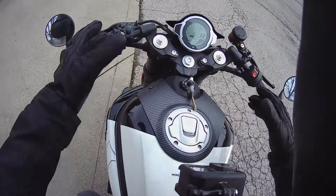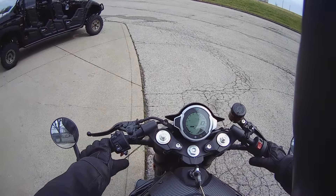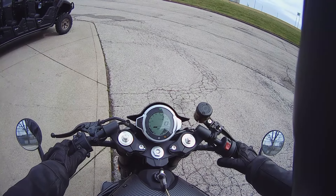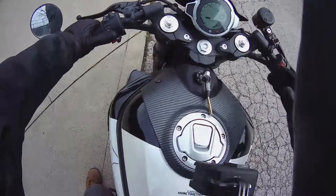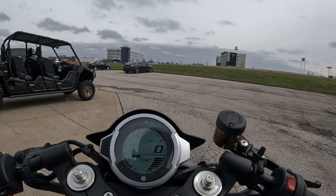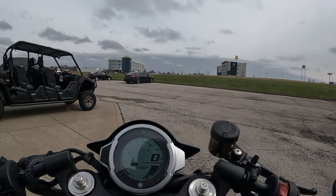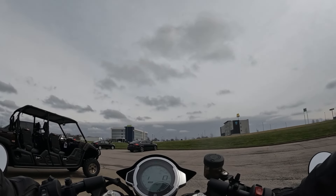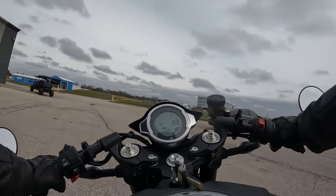We are started on the CF Moto. Let's see what ride mode we're in — we're in Eco mode right now. Left, right, left, right — now we're in Sport. We're going to ride it in Sport.